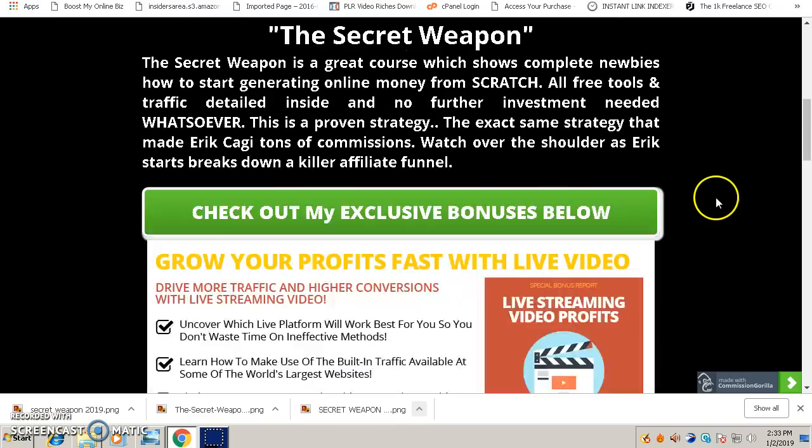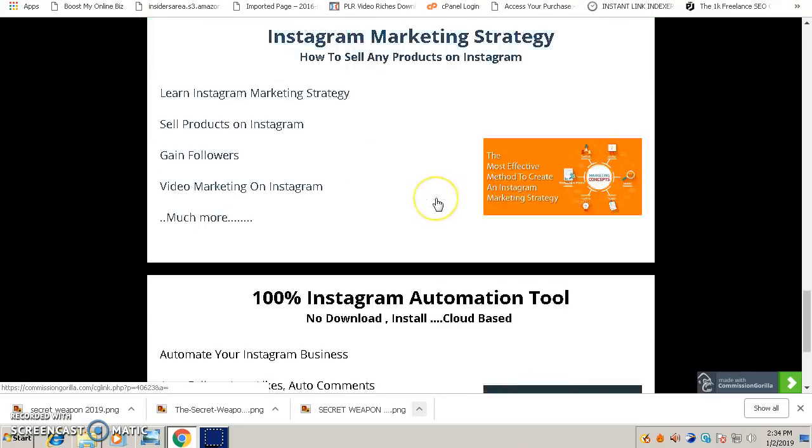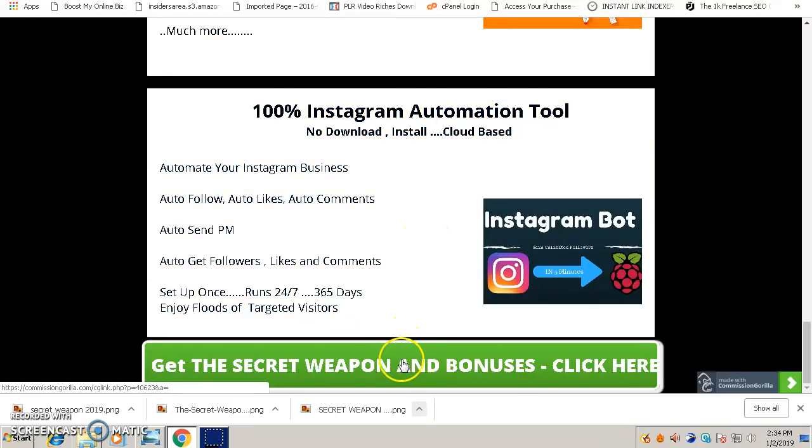Let's talk about my bonuses. The main software bonus I'm giving away for free is a 100% Instagram automation tool. Once you set it up, it will drive free traffic for you on autopilot — 24/7, 365 days — and you can direct those targeted visitors to the page you'll be creating using the Secret Weapon. To get access to this bonus, click the link below this video, come to the bonus page, click the green button to purchase the Secret Weapon through that button, and you'll get the bonuses for free.